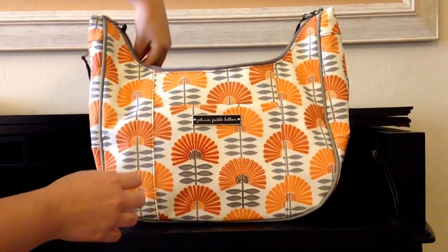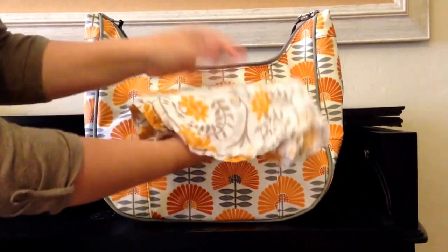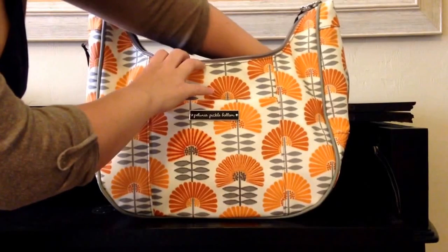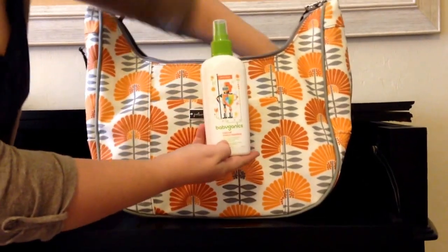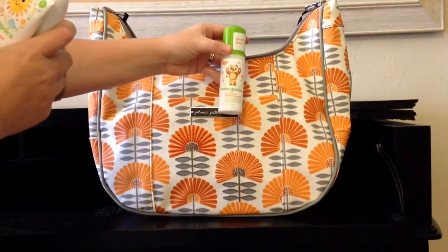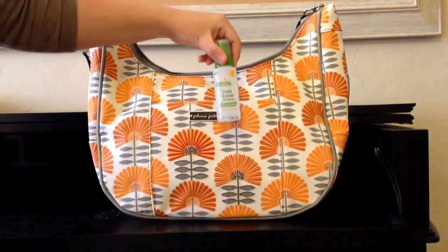On these two side pockets here, this one over here, all that I carry is my nursing cover. It is a kind of a muslin nursing cover — it's pretty thin but it rolls up nice and small. And then in this side pocket over here I have all of my big bottle things: some Baby Yennex insect repellent, some sunscreen, some hand sanitizing gel, and a stain eraser — kind of a stain stick.